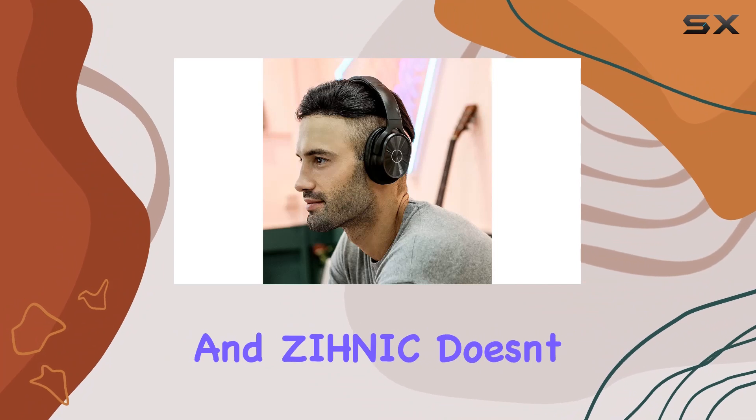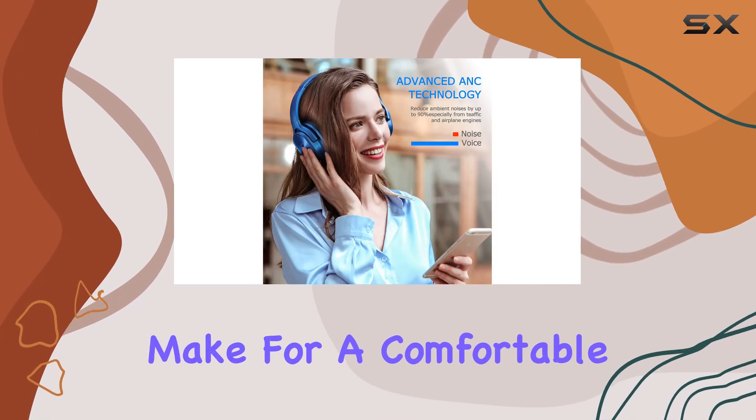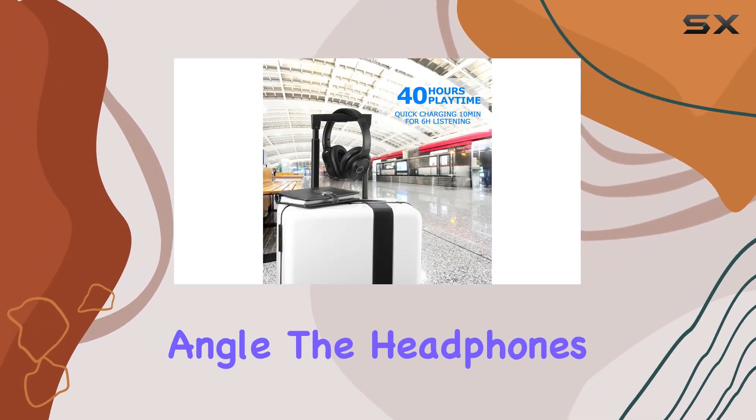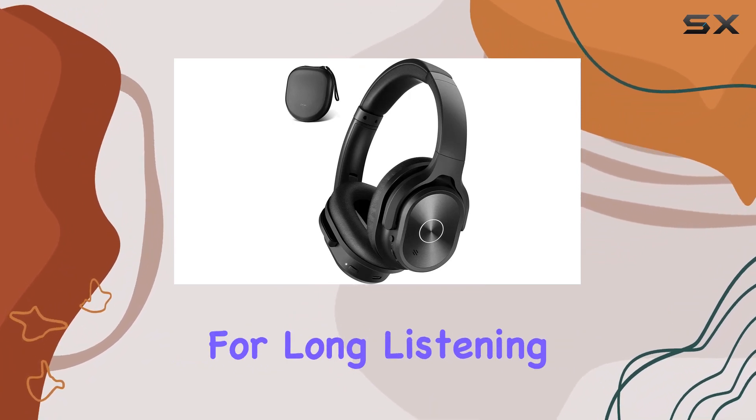Comfort is key, and Zynik doesn't disappoint. The memory foam pads and adjustable design make for a comfortable fit, and the swiveling ear cups allow you to find the perfect angle. The headphone's lightweight design adds to the overall comfort, making it suitable for long listening sessions.